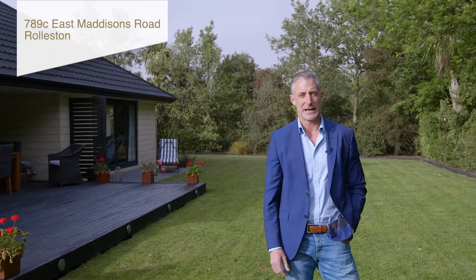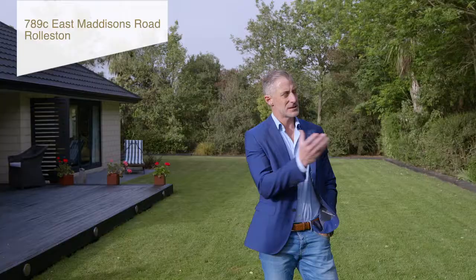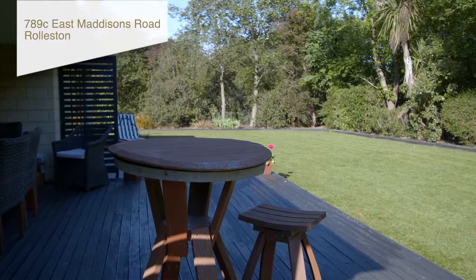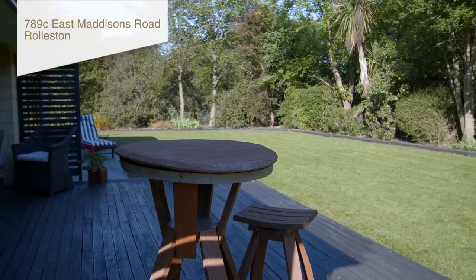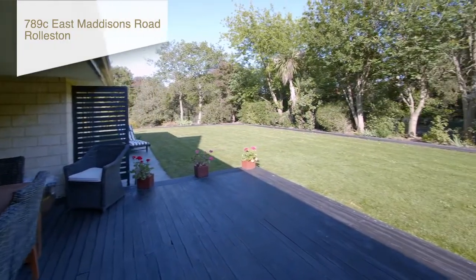And this property is a stunner. It's set on a private rear section of over 1,200 square meters and as you can see behind me it's got beautifully established trees. At 8 o'clock in the morning when we're filming this, all you can hear is the birds chirping. It's a lovely aspect. It's a perfect family home and it must be sold.